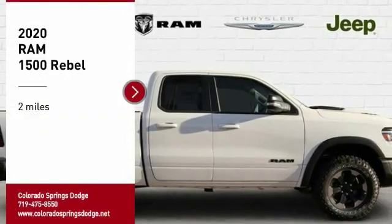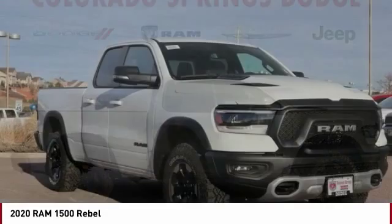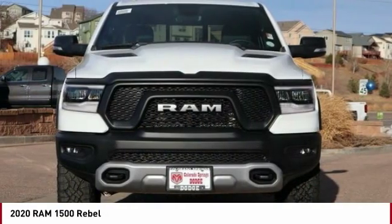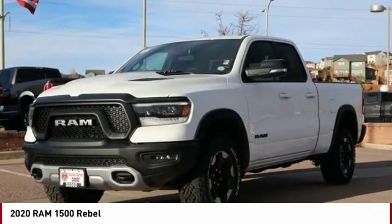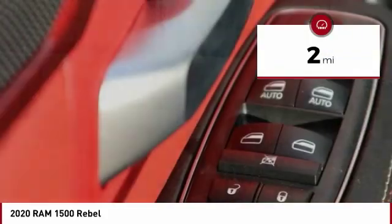We are pleased to show you the 2020 Ram 1500, which went against the Chevrolet Silverado, Ford F-150, and Toyota Tundra — all excellent trucks in their own right. The Ram took home the prize for its well-rounded strengths. This vehicle has less than 100 miles.